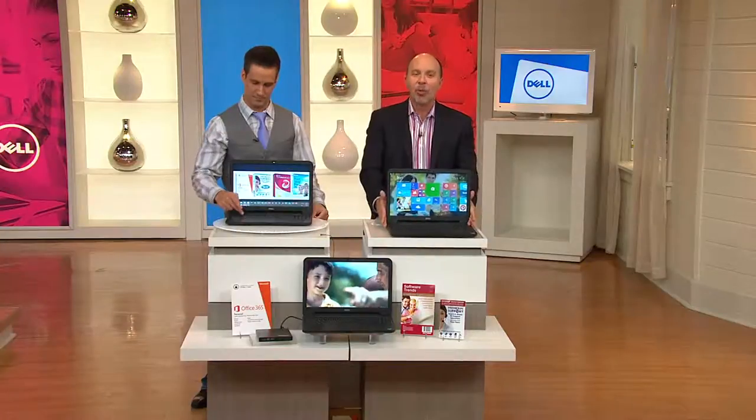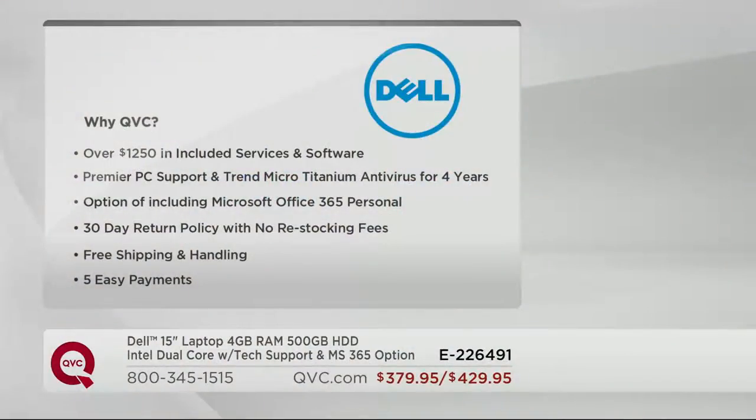With the four years of Premier PC support and four years of virus protection — you get Trend Micro antivirus for four years, auto-updated. Then you have the option of Microsoft Office 365 personal or not. We give you a 30-day return policy with no restocking fees. A lot of the bigger box stores charge you 15% of the price to return — none of that here. Free shipping and handling saves you $26.47. We give you five months to pay for it — even if you've never shopped with QVC before, you just put one fifth of the amount on your credit card: either $75.99 or $85.99.